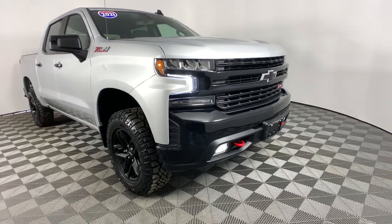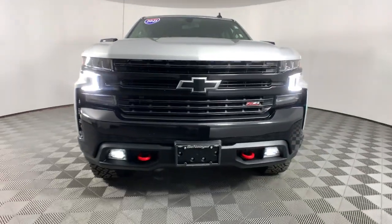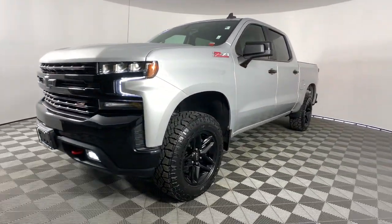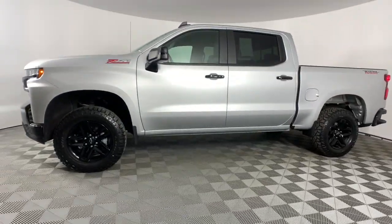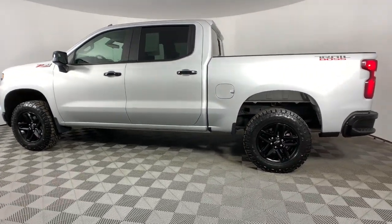Get a feel for the 2021 Chevrolet Silverado 1500. With less than 35,000 miles on it, the Silverado 1500 is the full-sized pickup that blends a spacious, quiet cabin, technology that keeps you connected, smooth handling, and the toughness you need for all your projects.